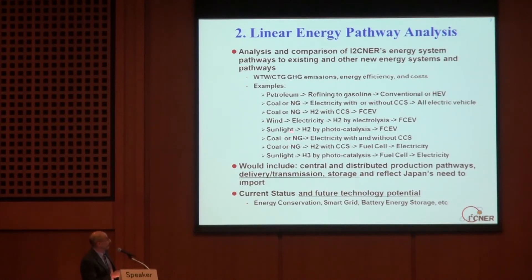And then Eisner's sunlight path: sunlight, water, photocatalyst — to a fuel cell vehicle. It really sounds good. Just make it work, please! These three are for power — that's just a short list. One of our tasks is determining the full scope: how many pathways to look at. We need to include both central and distributed production pathways, delivery, transmission, and storage, and reflect Japan's need to import. We need to look at current technology status, project improvements in those technologies, and consider where new technologies under development might get to in the end. So we have to look at this over time.